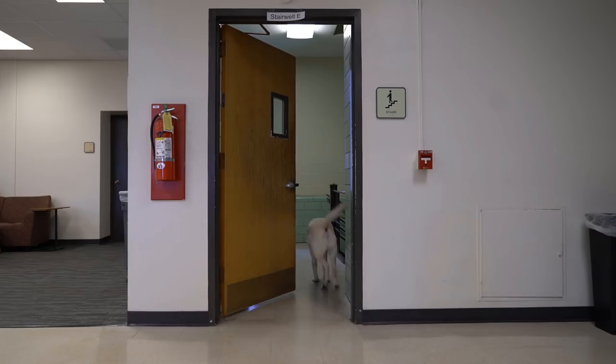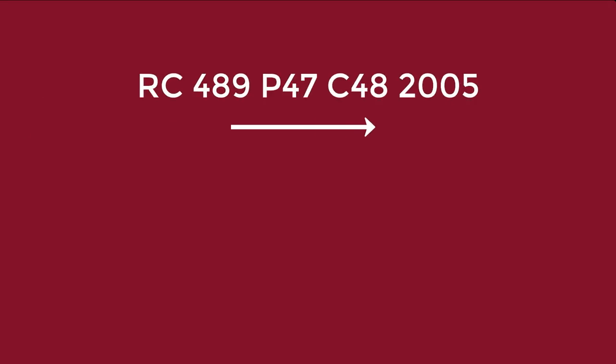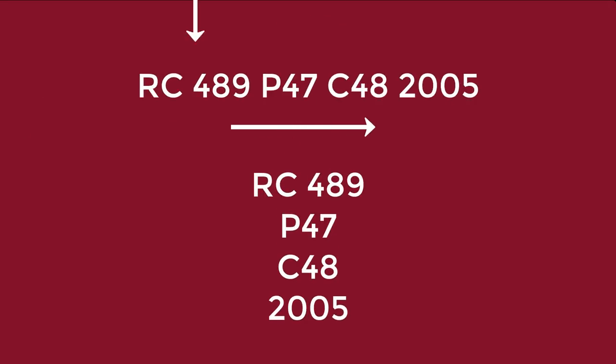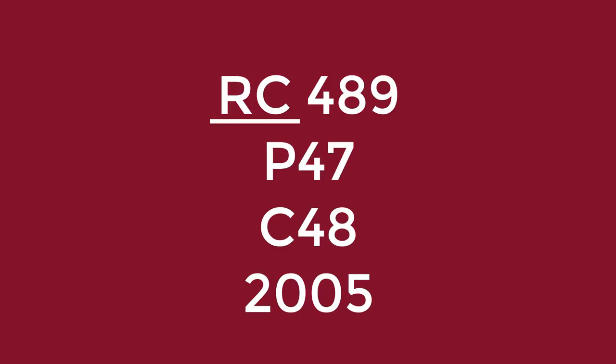First, he heads up to the third floor. Call numbers are displayed horizontally in Discovery Search but vertically on the book spine, and it can be easier to see the parts of the call number when they're displayed vertically rather than horizontally. Let's start with the first part: the letters RC.